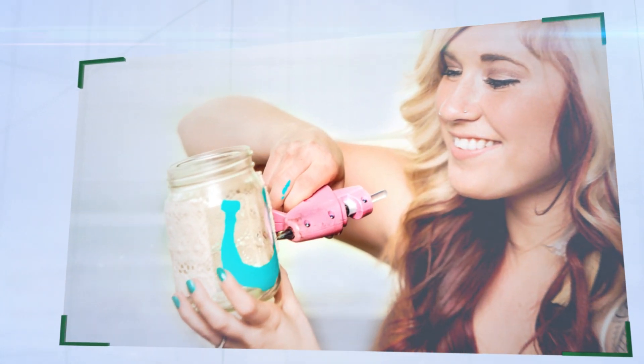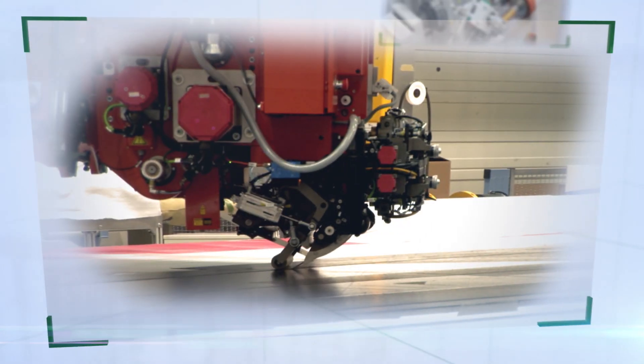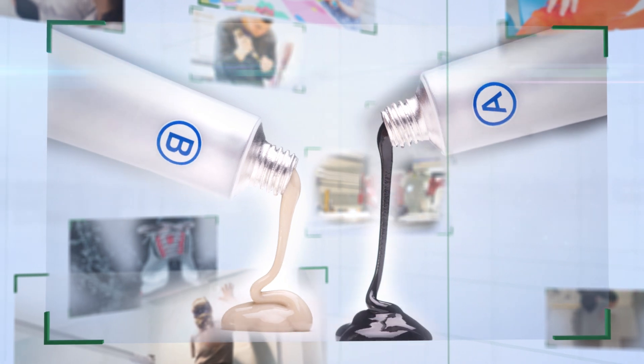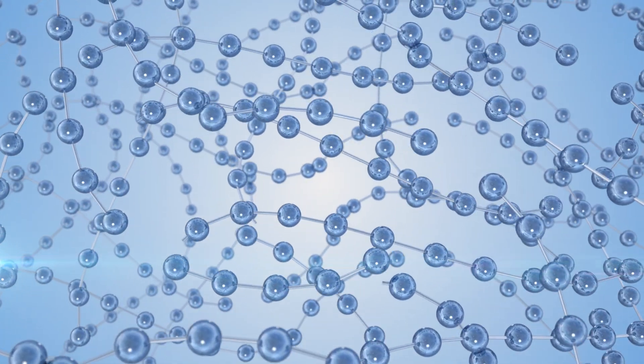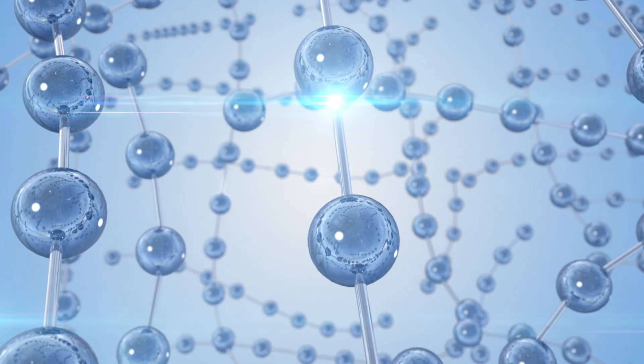Adhesives — everyone uses them without thinking, at home, in the office, in industrial applications. Countless things that enrich our daily lives with their functionality and design could not be produced without adhesives. Adhesives are liquid when they are applied; through cooling, drying, or chemical reactions they then form a polymer network between the parts to be bonded.